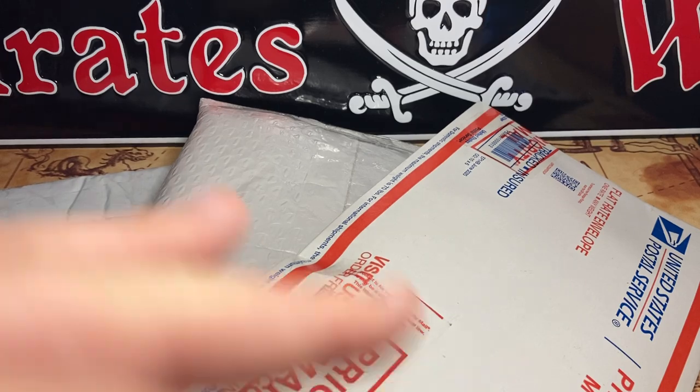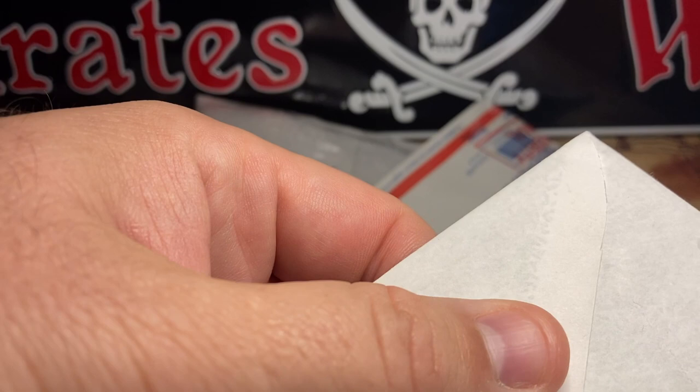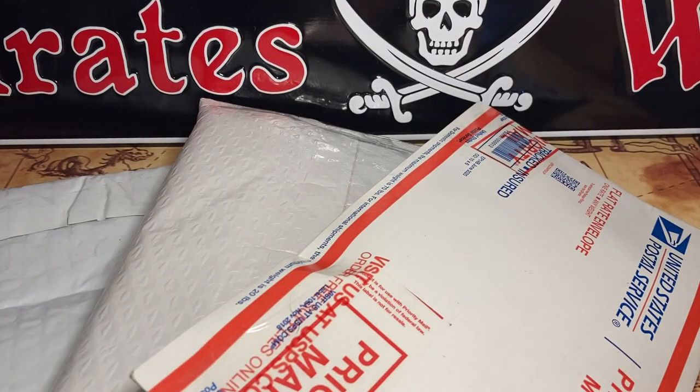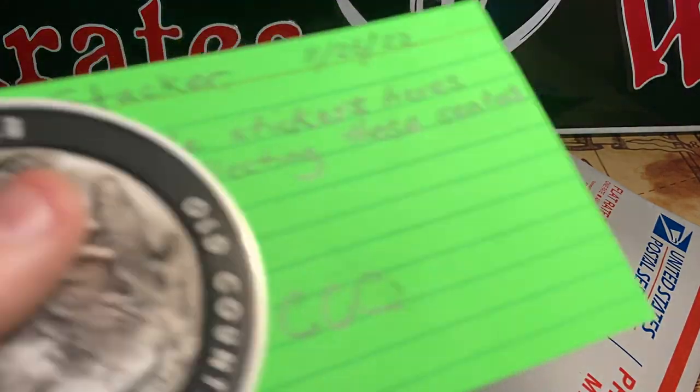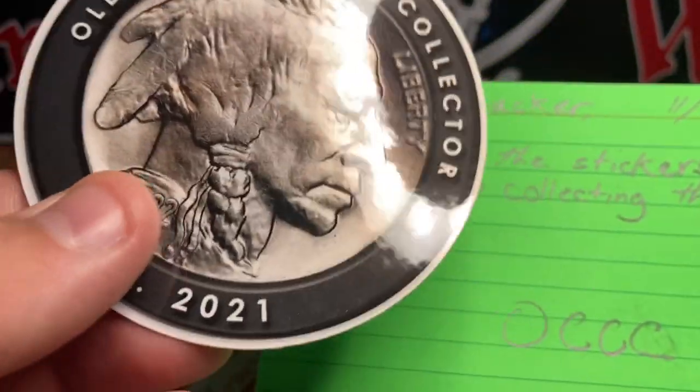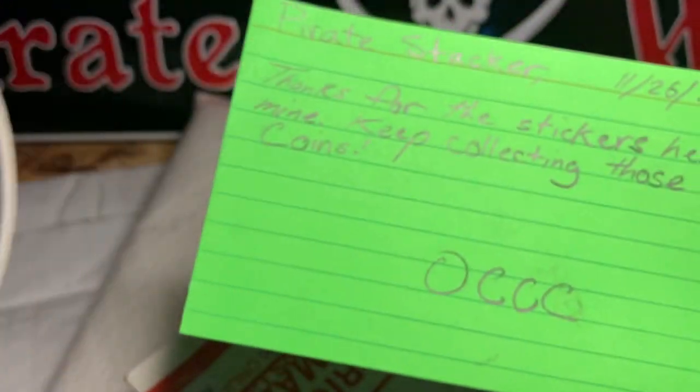I have not opened anything you see here. I do know that it is all coin related. I'm going to start with a letter I got in the mail, and I haven't even opened it either. Old Country Coin Collector — look at that, sent me a card.